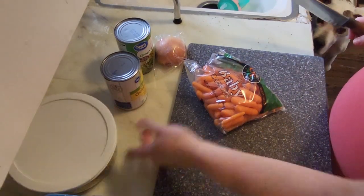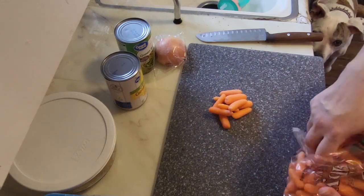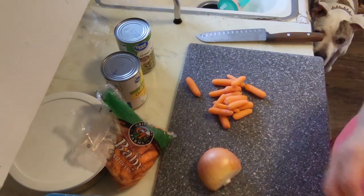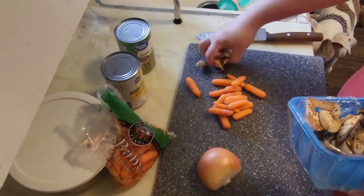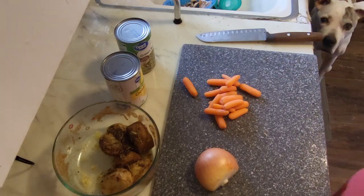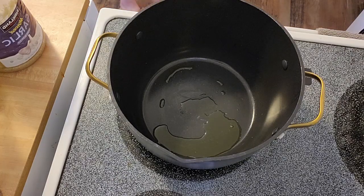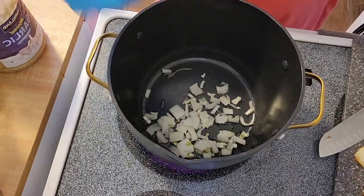First we're just going to chop some of this stuff up. Because my carrots are the biggest, we're going to cut those up. Then we're going to cut up this onion and cut up these potatoes — we'll rinse the mushrooms. I have my pan going with some oil. We're going to throw in the onions, then the washed mushrooms.